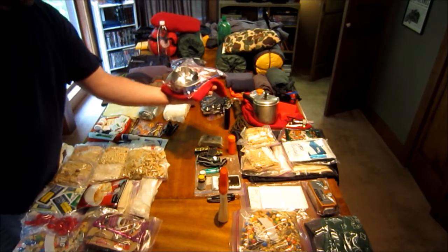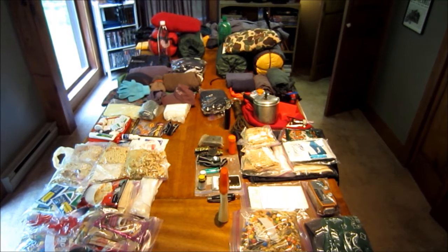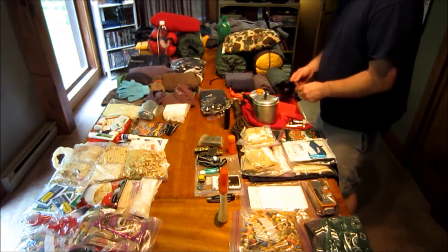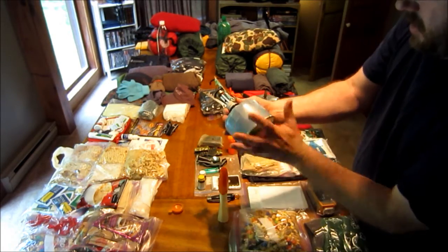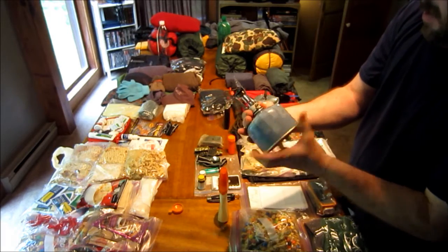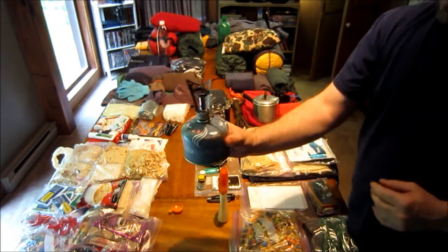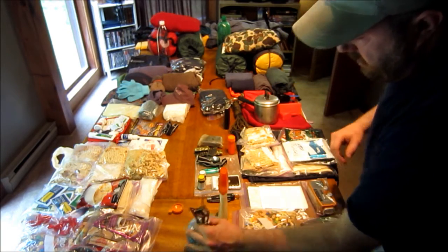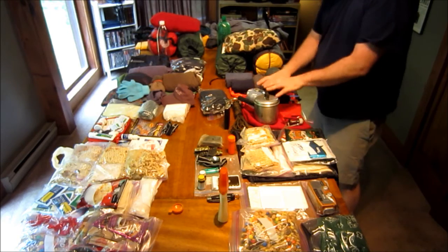For camp kitchen, basically all she needs is something to eat and drink out of — a cup and a spork. We usually eat right out of the bag. I've got a spork to eat out of, a measuring cup, and a drinking cup for my coffee and for cooking. I like to use the MSR Pocket Rocket stove. This is my cook pot — basically all you do is boil water when you're using the freezer bag cozy system. That's the fuel, the stove, and the camp kitchen.